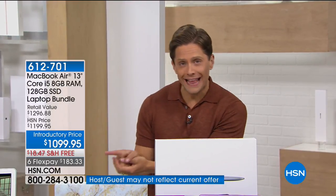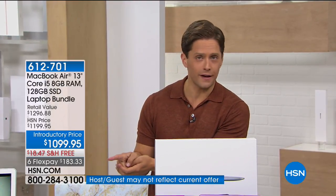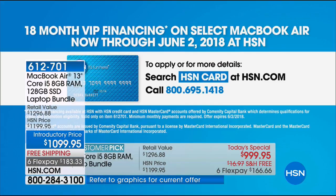If you do have an HSN card or want to apply for one and get approved, you're going to get 18 flexible payments — 18 months of no interest, no finance fees. It's $55.55 a month to sign up and purchase the brand-new MacBook Air computer. If you don't have an HSN card yet, you'll actually get $10 off your first purchase — so you can get it for less than what the computer alone sells for at the Apple Store.